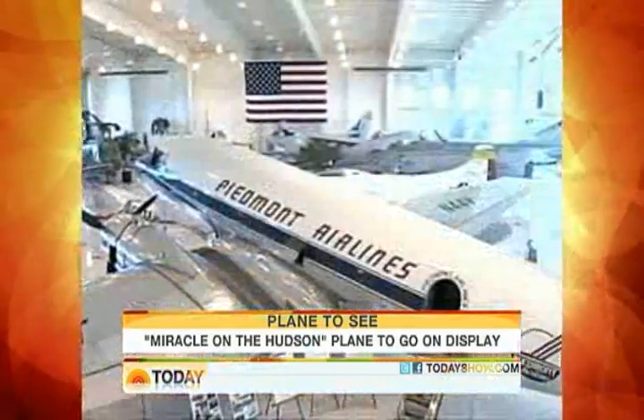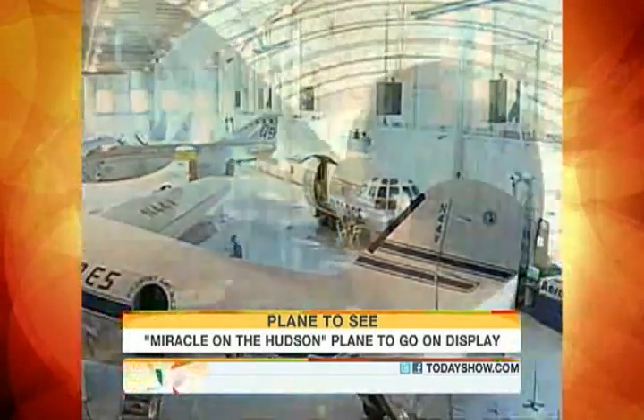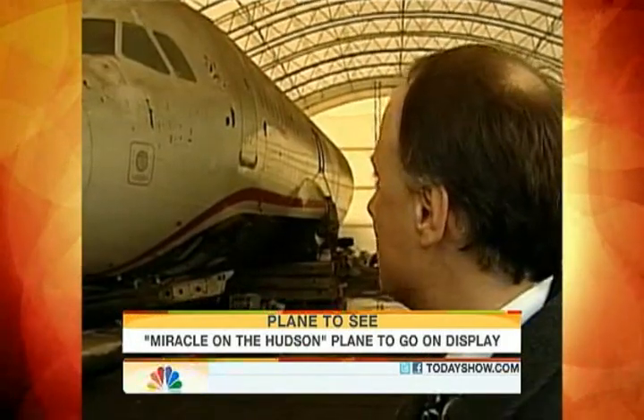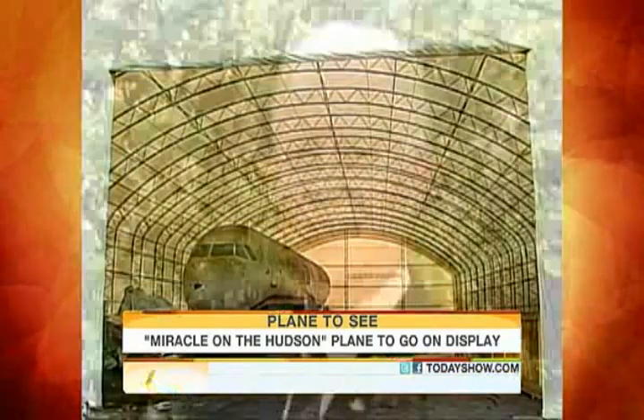Sean Dorsch is president of the Carolina's Aviation Museum in Charlotte, where Flight 1549 will make its permanent home in the coming months. "I see history. I see who and what we are. I see the best of humanity." A part of the miracle, Dorsch says, that goes hand in hand with the heroic efforts of pilots Chesley 'Sully' Sullenberger and Jeffrey Skiles.